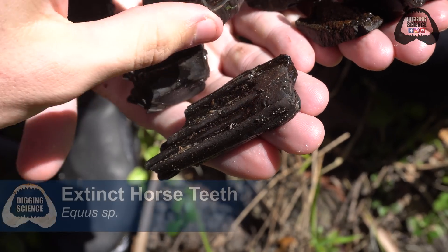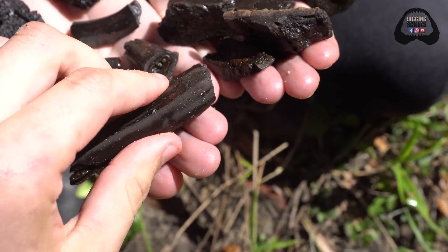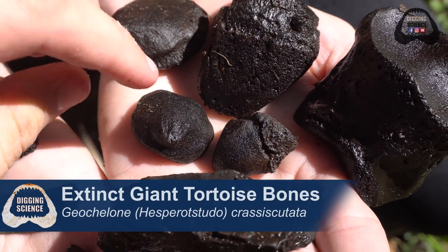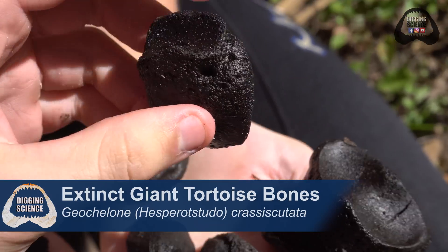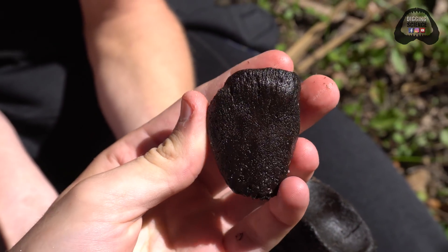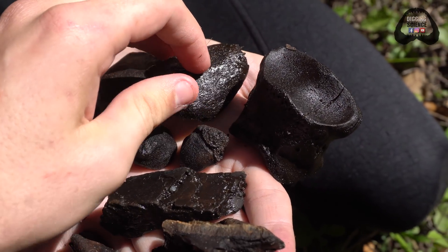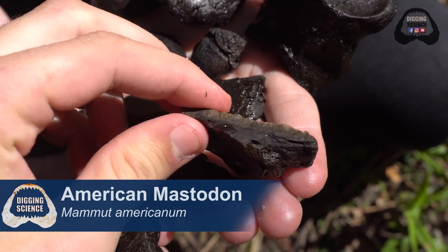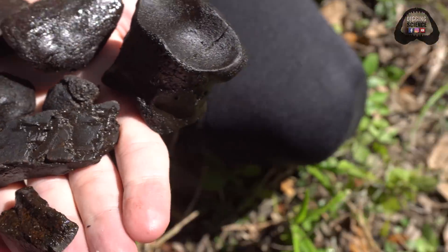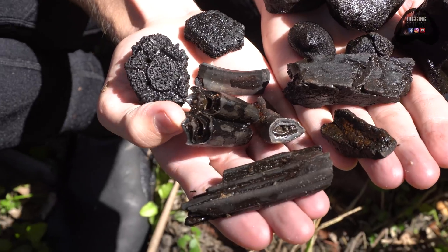We've got our extinct horse teeth — this one's an incisor and this one right here is a molar, an extinct horse molar. And then we've got our extinct giant tortoise fossils up here: one, two, three spurs and then a claw. So this big bone is a giant tortoise claw. We used to have tortoises in Florida as large as the Galapagos Island tortoises that are still extant today. And then some remnants of mastodon fossils — chunks of enamel and this chunk of ivory, mastodon ivory. Really cool spot. We've got a lot more hunting to do — it's about 1 p.m., let's get to it.